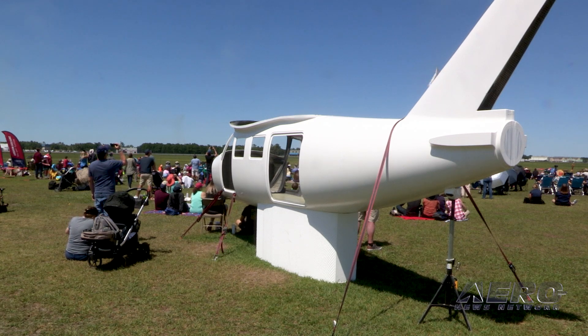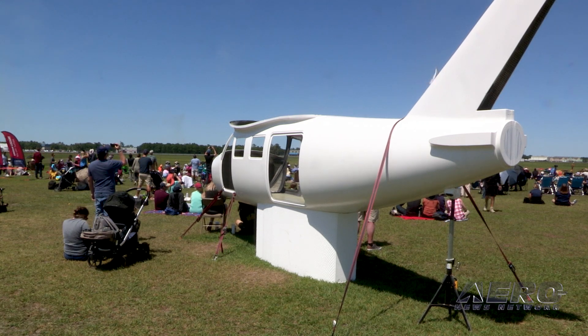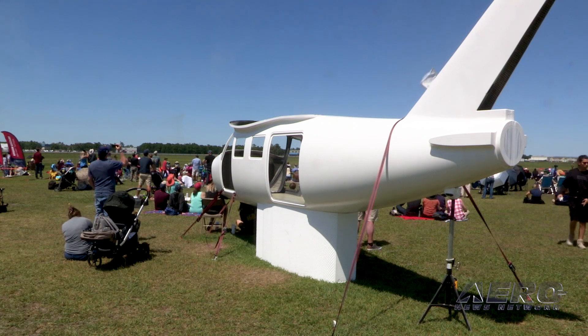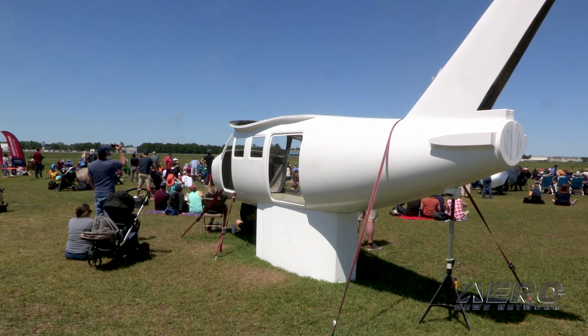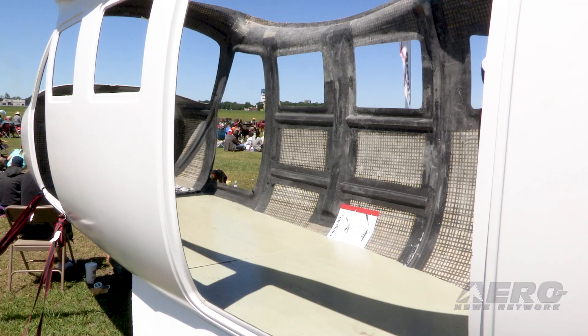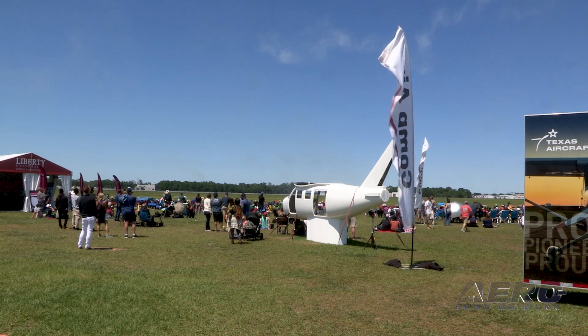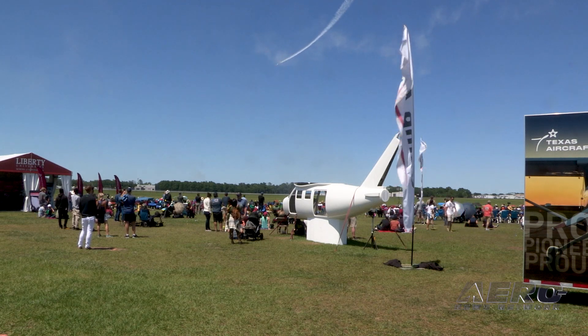The finish is up to the individual. We're going to have a nice interior — we're using leather on this one. The inside is huge: 52 inches wide, and we carried that through pretty much the entire passenger compartment, as well as the headroom, which is 48 inches. So we've got plenty of room. It has a 2,000-pound useful load and about 175-knot cruise.